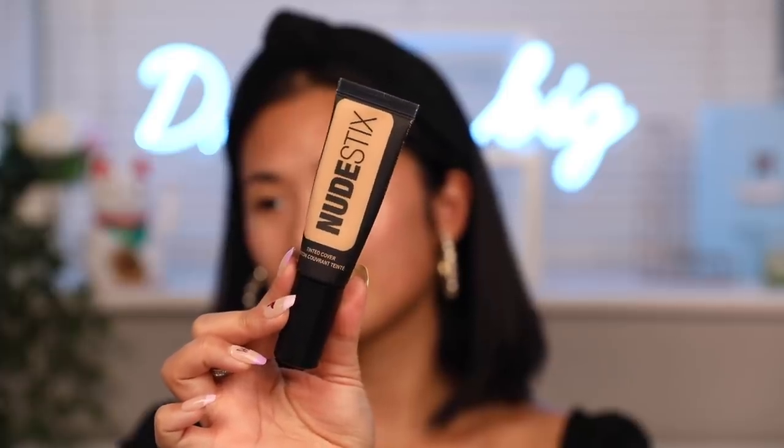For foundation, this is what I have been dying to talk about because not many people talk about this product and it definitely deserves more love. This is the Nudestix Tinted Cover Foundation in the shade Nude 4. I really like this foundation because it's so nice and lightweight. Whenever I want to cover my skin but still want it to breathe and not look too cakey, I use this foundation. I'm going to use the MAC 188S brush — a really nice small stippling brush — to blend it out. You can still see my raw skin and that's the type of look I want to go for today — nice, clean, glowy, while not being afraid to show my flaws, imperfections, spots, and texture.